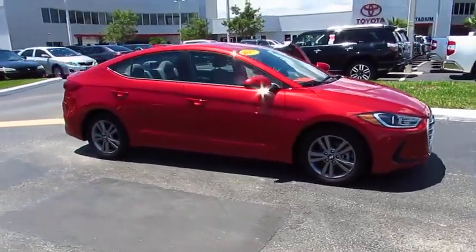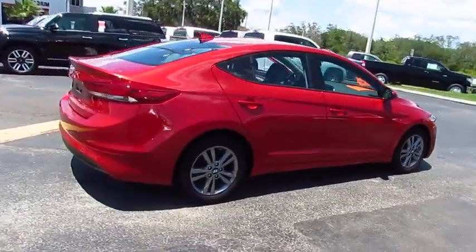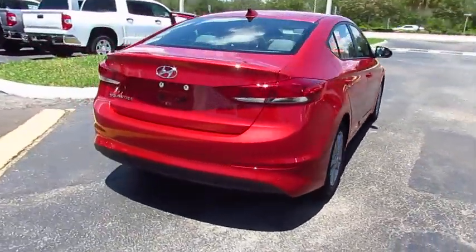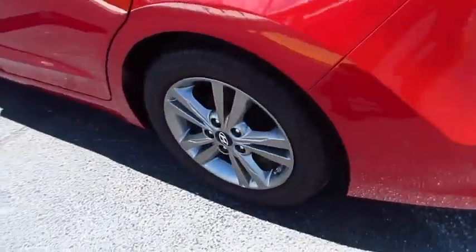2017 Elantra. The Elantra boasts the most interior room in its class and gets an exceptional 35 miles per gallon. With its luxurious standard features, the Elantra is an easy choice.